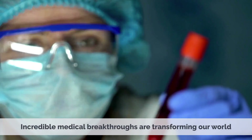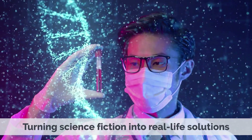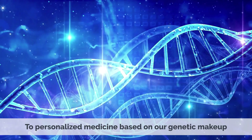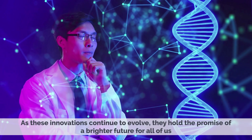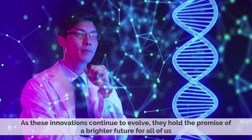Incredible medical breakthroughs are transforming our world, turning science fiction into real-life solutions. From bionic limbs restoring mobility to personalized medicine based on our genetic makeup, and from targeted therapy with nanoparticles to 3D-printed organs, these advancements are revolutionizing healthcare. As these innovations continue to evolve, they hold the promise of a brighter future for all of us.